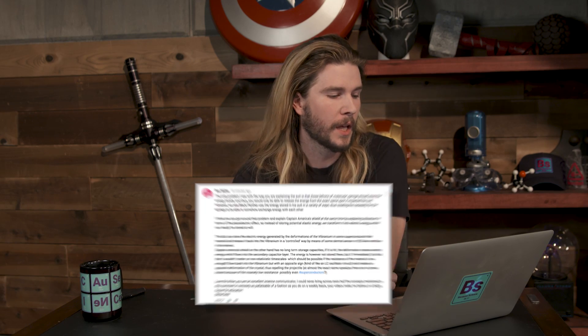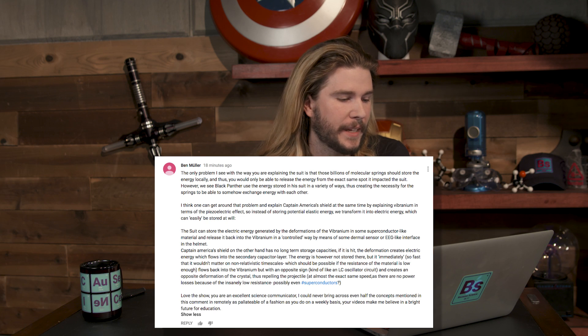First correction comes from Ben Mueller, who is basically saying that the only problem with my design for the suit — if it was spring-like — is that the springs would only be able to store energy locally. Meaning that if I had springs here on my hand and I charged them up, how could energy come out from another part of my body, or the suit, like my shoulder? That's a problem — you're right. Then Ben goes on to say: how about piezoelectric properties? That's a property of some crystals and some other molecules in matter — when you deform it, it produces an electric current. And if you apply an opposite electric current, that deformation reverses itself. So it would be a way to apply mechanical stress to a suit, create an electric charge that Black Panther could store, and then that charge could come back out and move the suit.